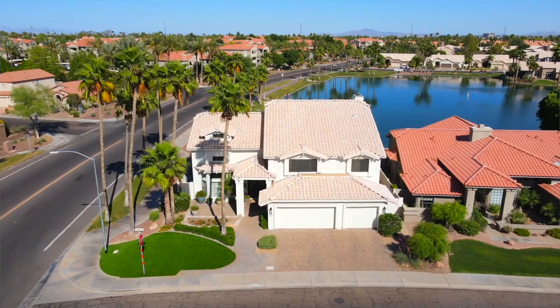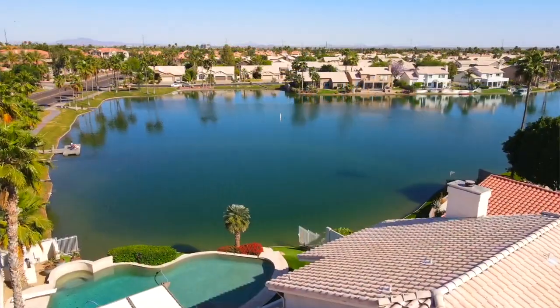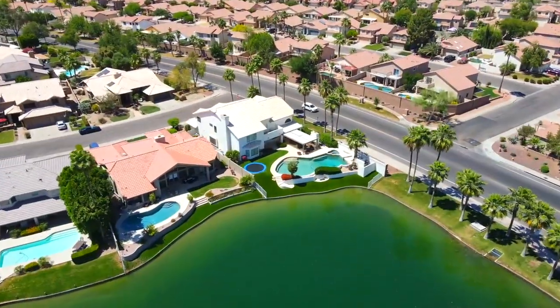Welcome to your new dream home. Imagine waking up each morning and paddleboarding on your own private lake before heading into the office each day.